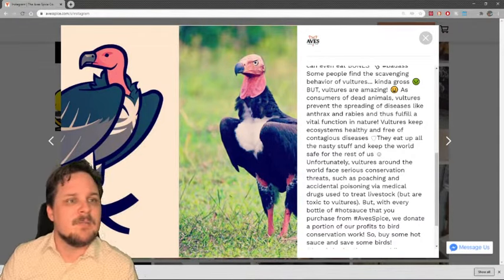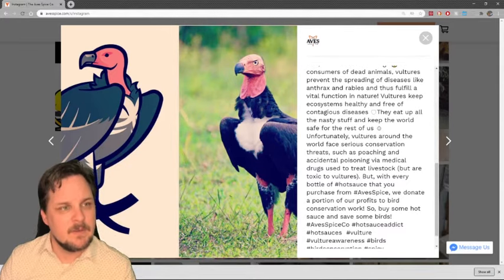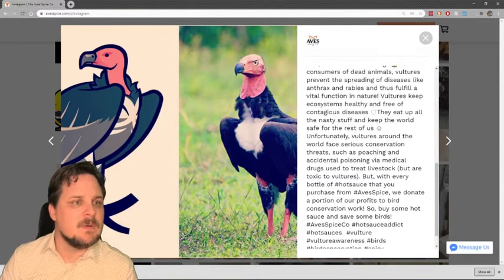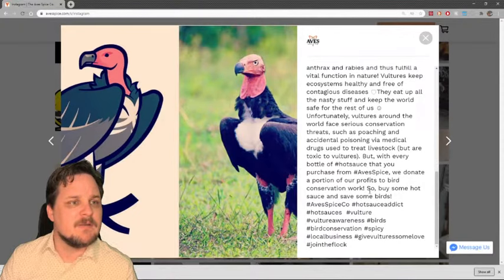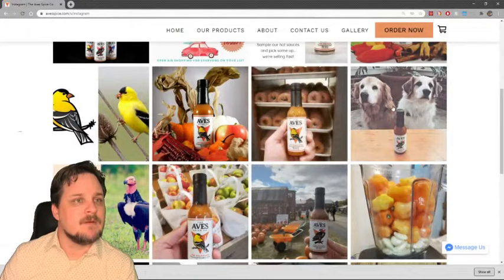Vultures keep ecosystems healthy — eating a bunch of nasty stuff. They face conservation threats such as poaching and accidental poisoning from biomedical drugs used to treat livestock that are toxic to vultures. But with every bottle of hot sauce you purchase from Ave Spice, they donate a portion of profits to bird conservation work. So buy some hot sauce and save some birds — a very worthwhile cause.